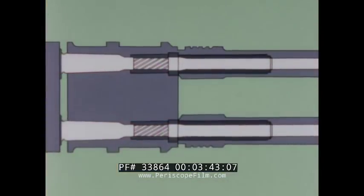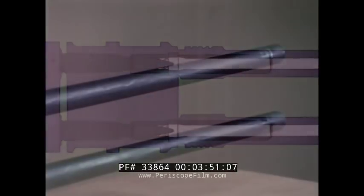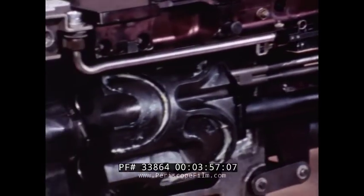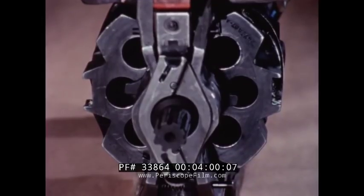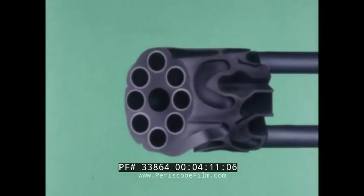The barrels are smoothbore, with a rifled insert in each cylinder chamber imparting the spin to the projectile. Each barrel of the Mark 11 gun is a complete gun, with both barrels using the same revolver cylinder. The revolver contains eight chambers. The chambers at the top and bottom of the revolver are aligned with the corresponding barrels — these are the firing stations. The chambers preceding each barrel are the ramming stations, and the chambers following each barrel are the ejection stations.